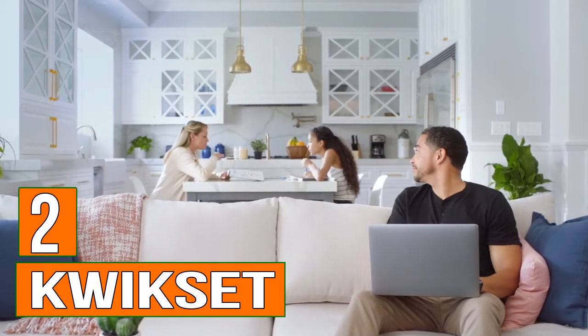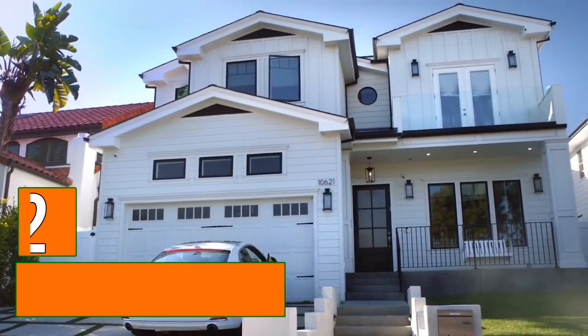What else could a guy want? Great family, good house, Wi-Fi.